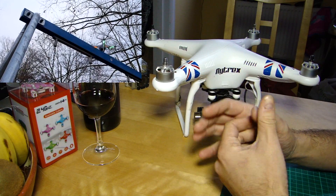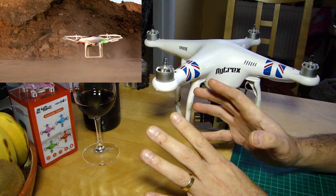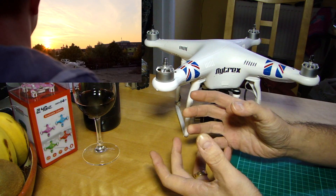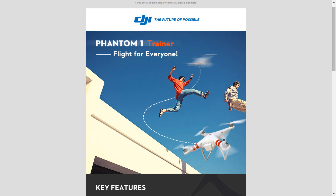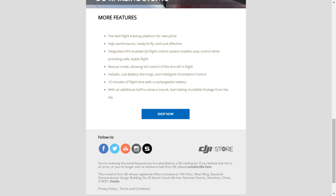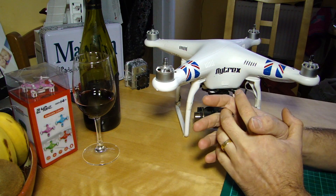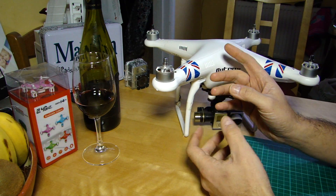So the Phantom Trainer — that's really interesting because there were rumors the Phantom 1 was finished, last generation, making way for new things. That may still be the case; the rebranding and slight price drop may just be to clear out stock. But it might also be that they want you to get into the DJI architecture, their way of thinking, and buy one of these to practice on before you go out and break your 1,200 pound Vision Plus or your nearly 3,000 pound Inspire.